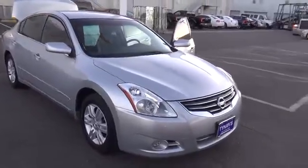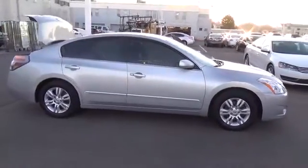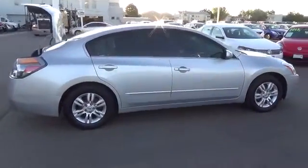Our 2010 Silver Ultima 2.5 S is a front-wheel drive mid-size sedan that offers a sporty ride with an economical four-cylinder engine.